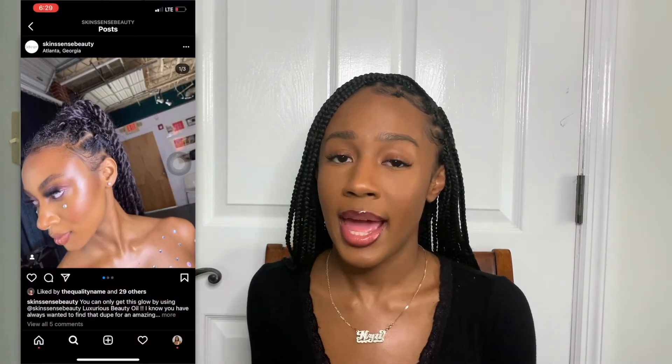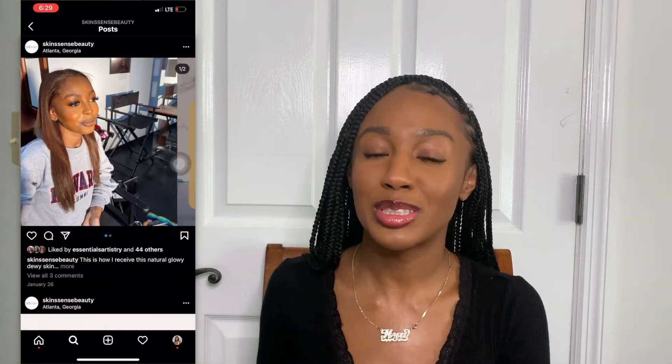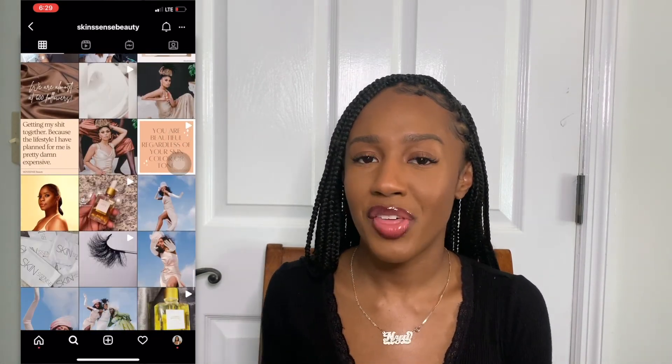Today's black-owned business shoutout goes to my girl Colleen. She's really thriving in the makeup, skincare, and cosmetic industry. She was a makeup artist back when we were at Howard, then moved to Atlanta and kept doing her thing. I believe it's called Essential Artistry, and she also came up with a cosmetic or skincare line — I'll plug it on the screen. She's done my makeup for my birthday and a lot of my friends' makeup. She was literally the plug back in DC and Maryland, and she's just expanding. I love to see my friends thrive and reach higher heights — definitely check her out, and I'll see you in my next video!